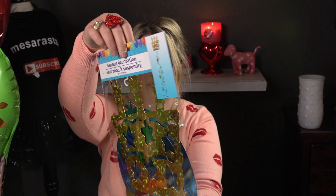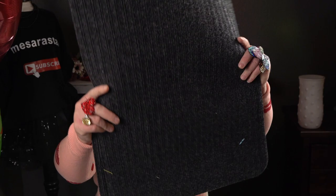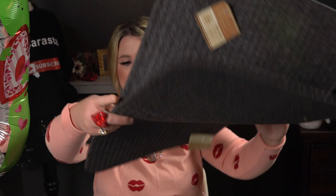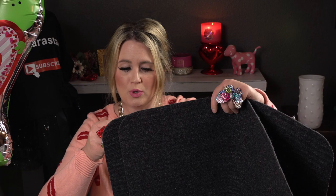I also picked up two rugs. I love these rugs at Dollar Tree — they're kind of ribbed. The size is 15.7 inches by 23.7 inches. I picked up a total of two.